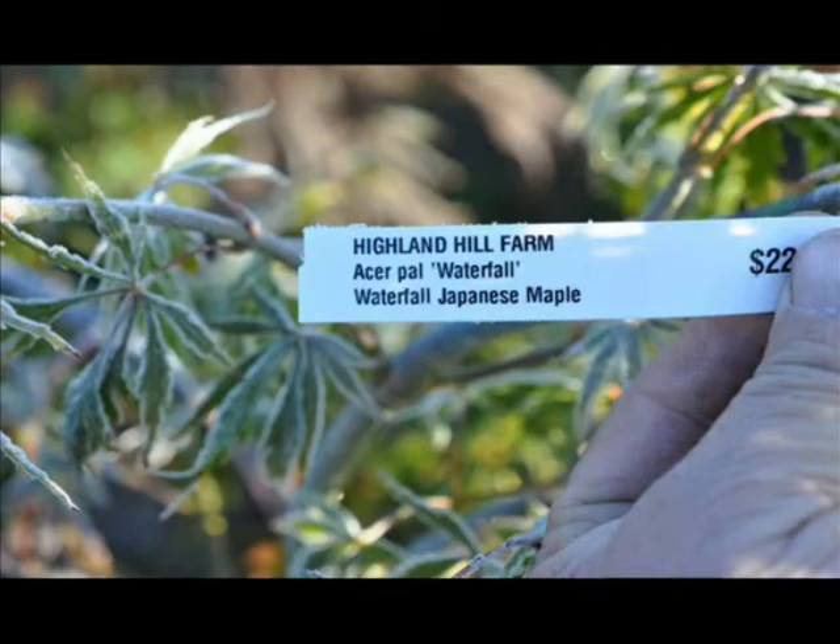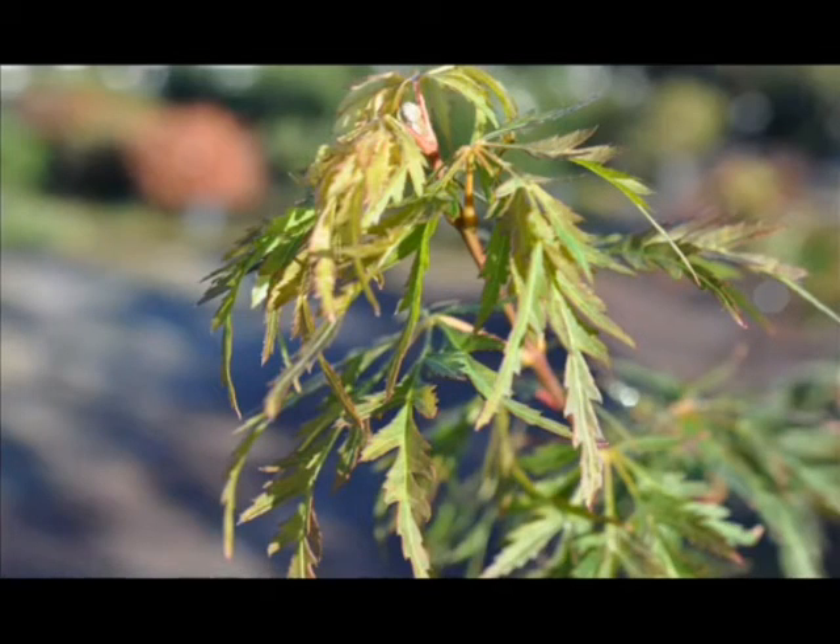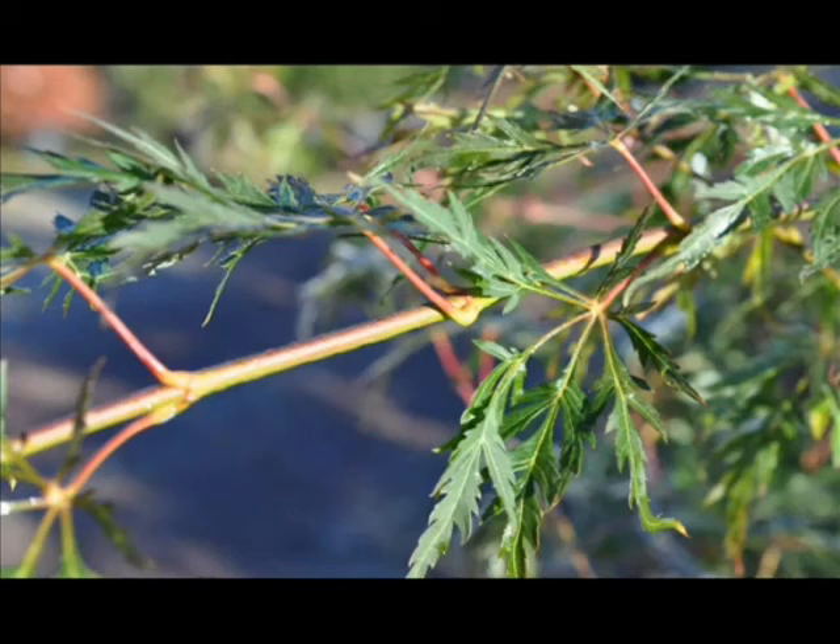This is our Japanese Waterfall Maple. It will need regular watering, more often in extreme heat. It's a slow-growing maple, reaching 8 to 10 feet tall by 10 to 12 feet wide.